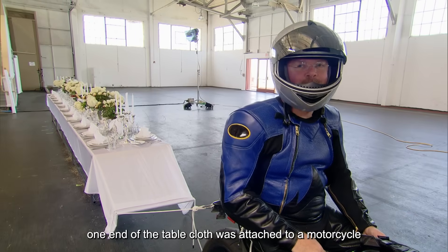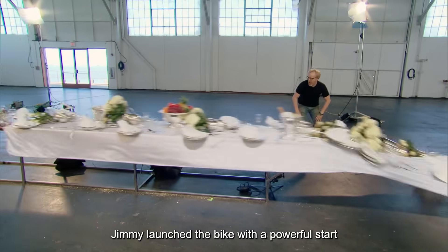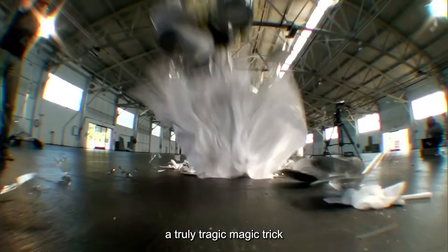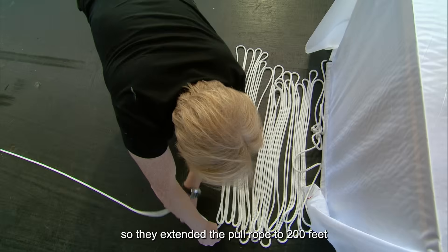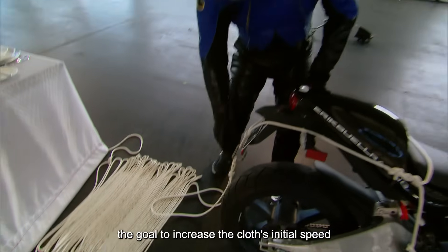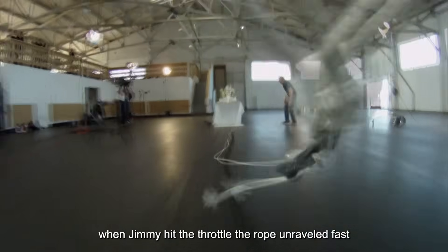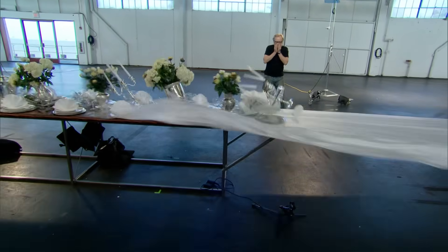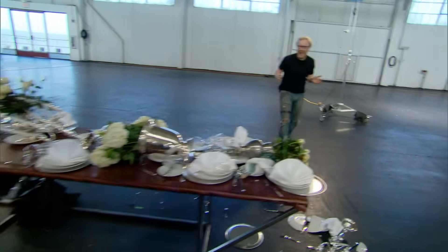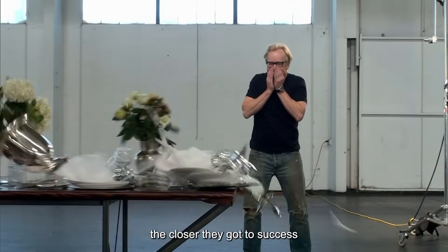One end of the tablecloth was attached to a motorcycle. Once everything was set, Jimmy launched the bike with a powerful start — but everything on the table went flying with the cloth, a truly tragic magic trick. They extended the pull rope to 200 feet to increase the cloth's initial speed, and swapped the cloth for a lighter, silkier one. Jimmy hit the throttle as the rope unraveled fast, and sure enough, the faster the cloth moved, the closer they got to success.